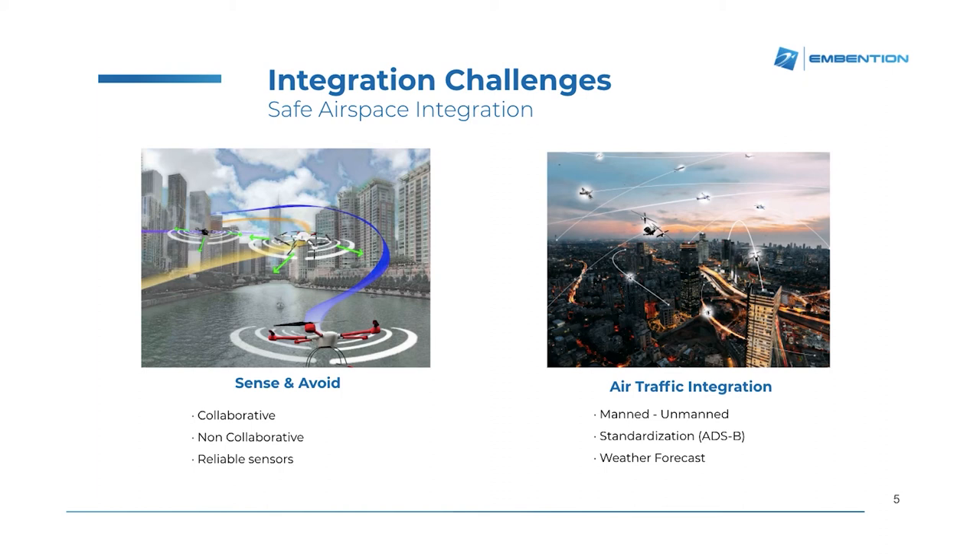Sense and avoid is another challenge that we must overcome. When talking about sense and avoid, we are referring to the ability of the drone to automatically avoid obstacles within the route. This can be collaborative sense and avoid or non-collaborative. The collaborative one assumes that the other drone is equipped with some kind of beacon or device that is providing its position, so other drones can know it and define the route avoiding any kind of collision.